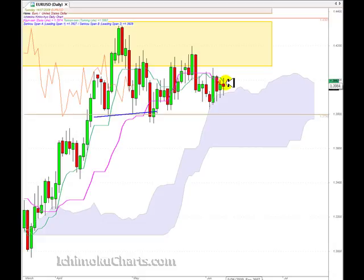Well, another indecisive candle today. We have a very small red body, even smaller than the previous day. What we've seen over the last three days is the size of the body has been decreasing and decreasing. This is a spinning top candle — another indecisive candle.